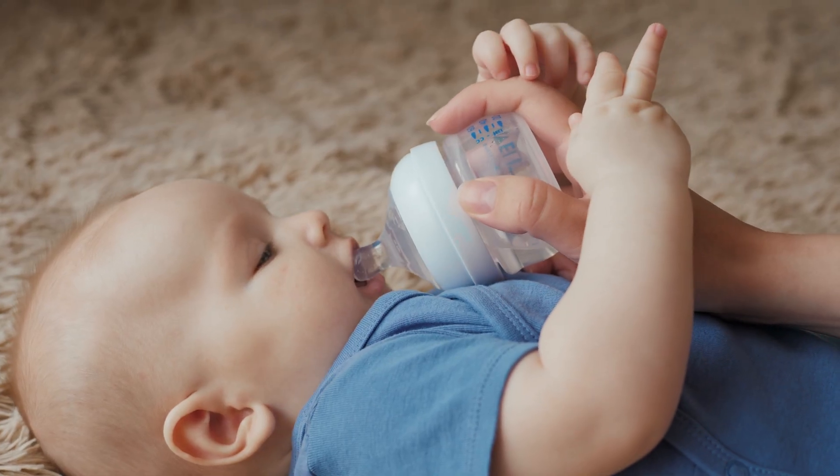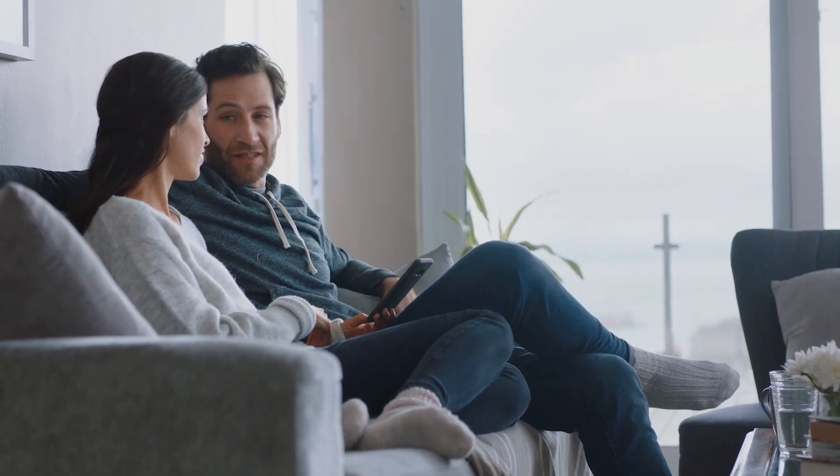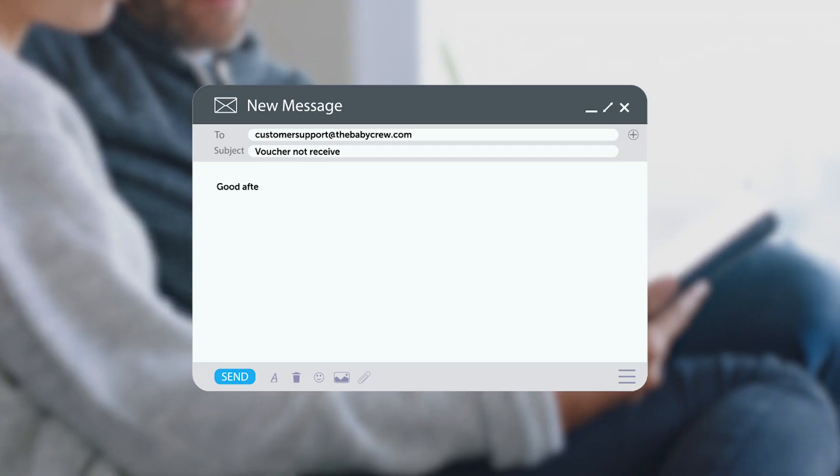But as the days went by, Nadia didn't receive her voucher nor the promised baby gift. Determined to find out what happened, she decided to contact customer support.